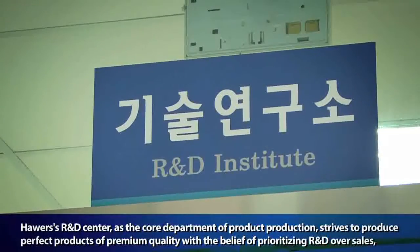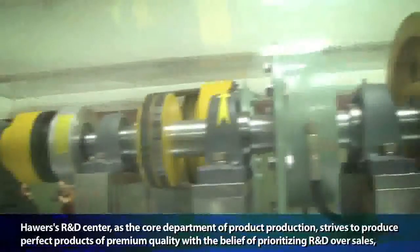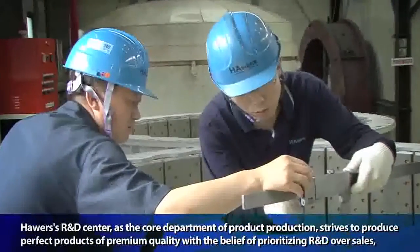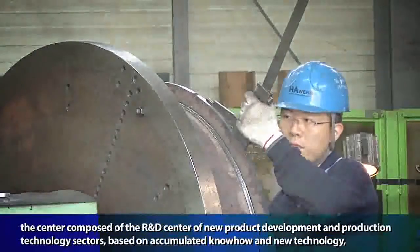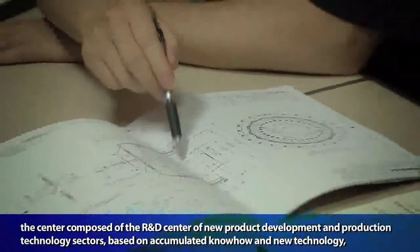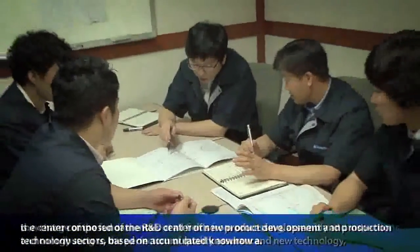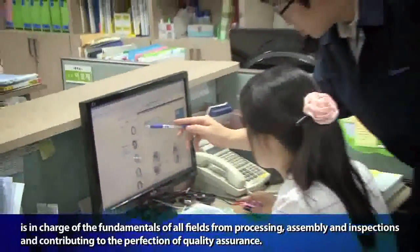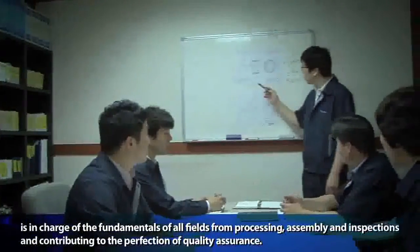Powers' R&D Center, as the core department of product production, strives to produce perfect products of premium quality. With the belief of prioritizing R&D over sales, the center is composed of the R&D Center of New Product Development and Production Technology sectors. Based on accumulated know-how and new technology, it is in charge of the fundamentals of all fields — from processing, assembly, and inspections — contributing to the perfection of quality assurance.